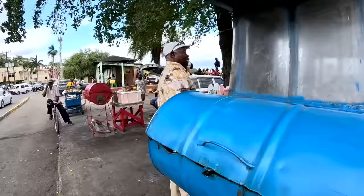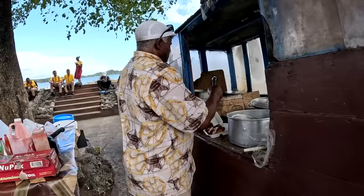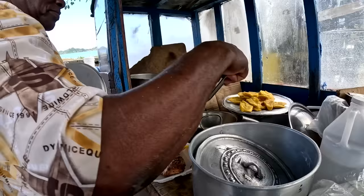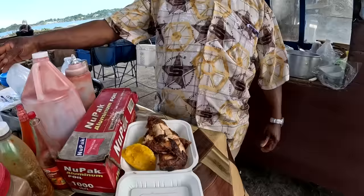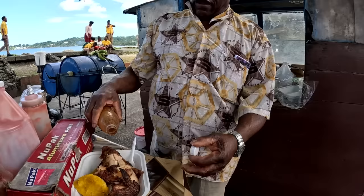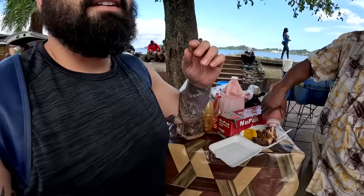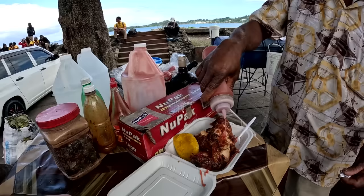We ask how long he's been making jerk chicken — pretty impressive history. I like his stand too; he's got a view right by the ocean, right by the shore road. We also get some plantain. It might be the most proper piece of chicken we've had this whole trip. Everything comes to 900 Jamaican dollars. We thank him, and also grab a little ketchup on the side.